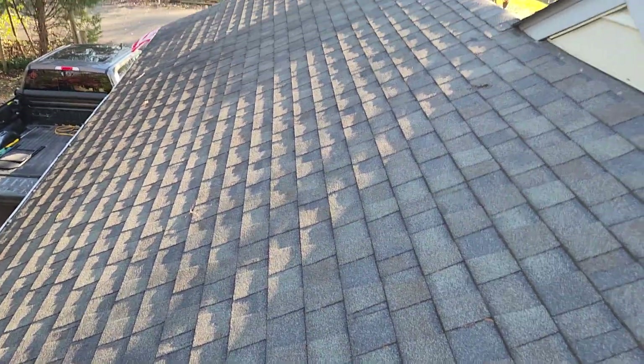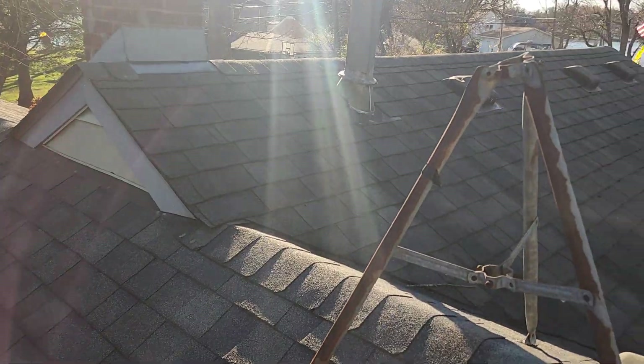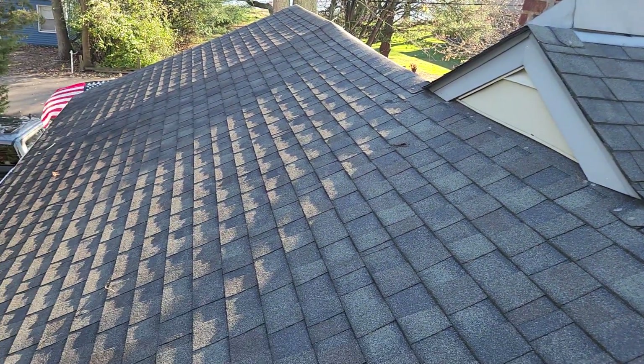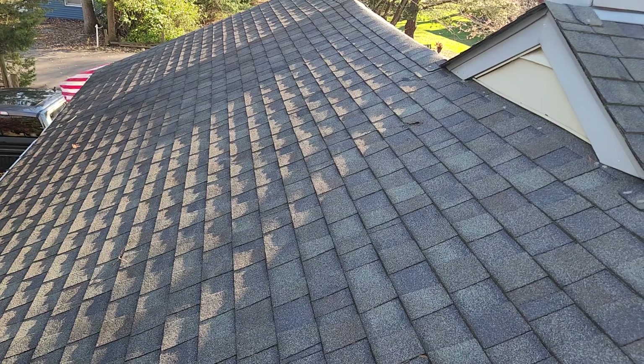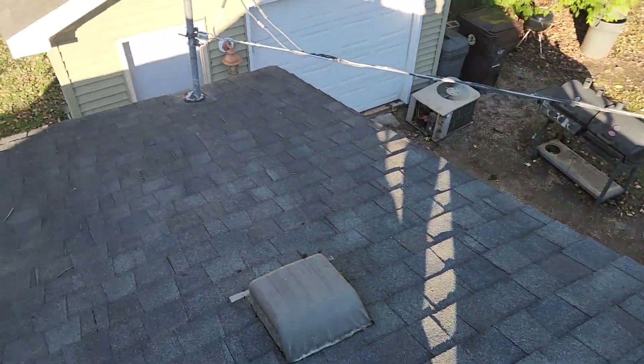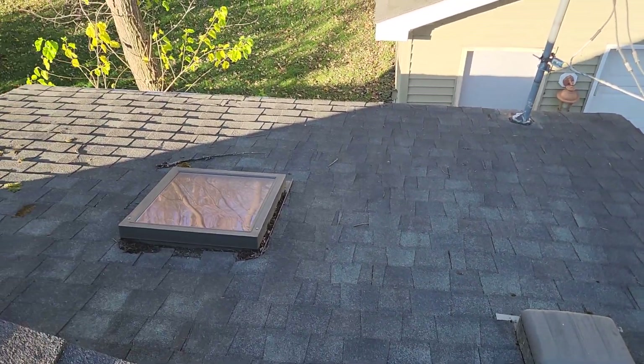I just wanted to take this short video to let you know that I feel this roof still has several years of life left. I hope this helps — thank you.